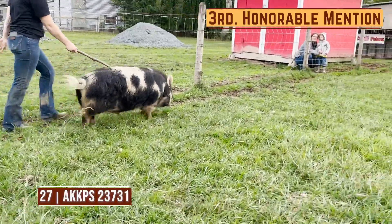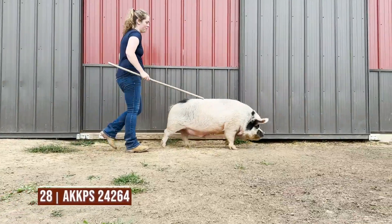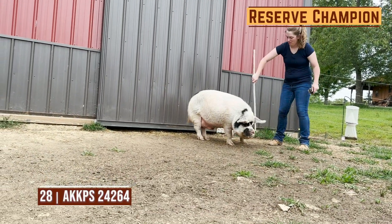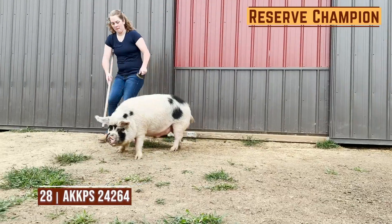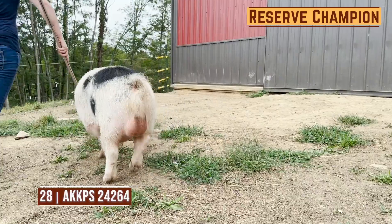Entry 28 is going to be second in this particular class. Again, I think you have to admire this one from his length and extension — he's comfortable off of both ends. For me, where he falls second today is just from a stoutness standpoint. I'd like to see this one be stouter in his overall bone and foot to compare to the one that wins the senior yearling boar class, but one that still offers a lot of positives.